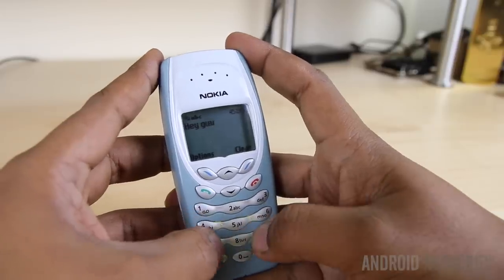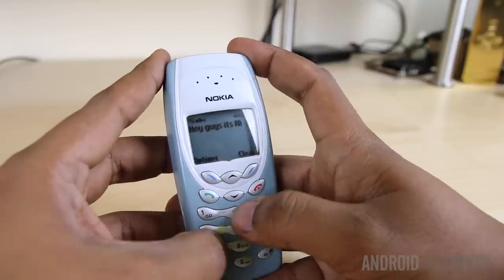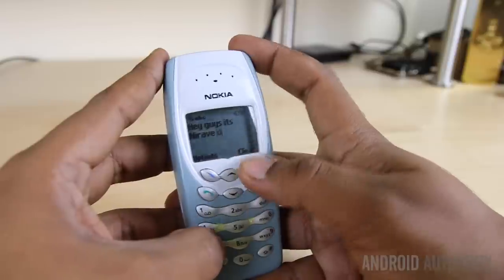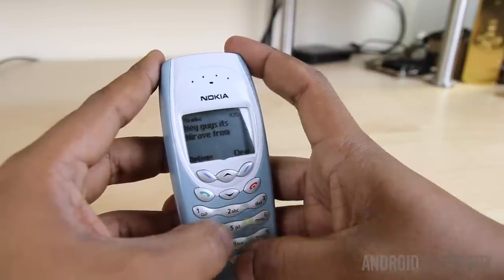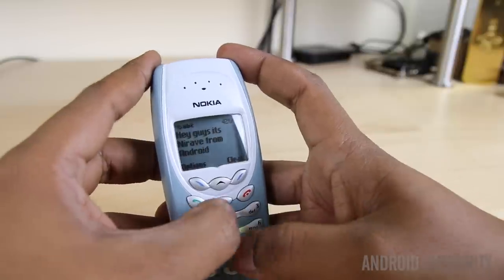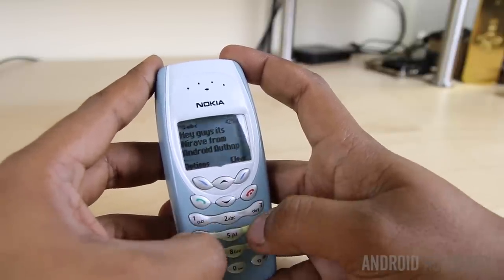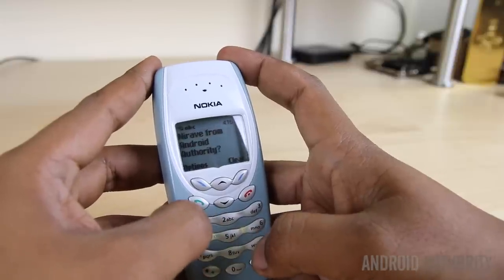Hey, what's up everybody, it's Nirav. The other day I opened my safe and I found this phone in pristine condition, having only been used for a few days before I put it in the safe 13 years ago. How does the flagship phone of 2002 stand up in today's world? Let's take a look in this special hands on.